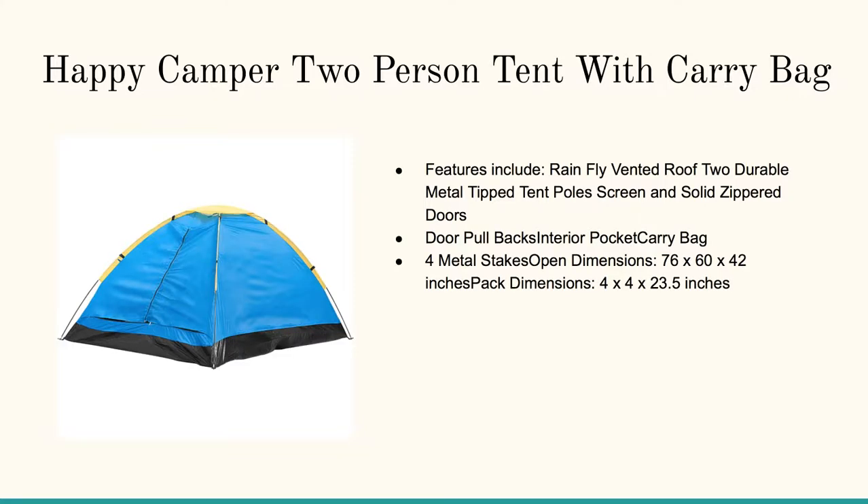Click on any of the links or pictures below and you'll learn about the Happy Camper two-person tent with carry bag. It's got the door pull-back interior pocket, carry bag, four metal stakes, and of course the two-pole assemblable poles.